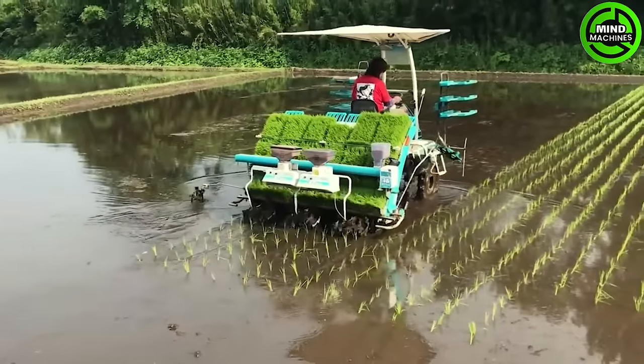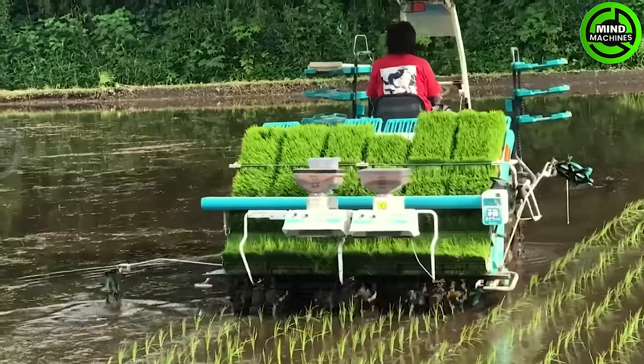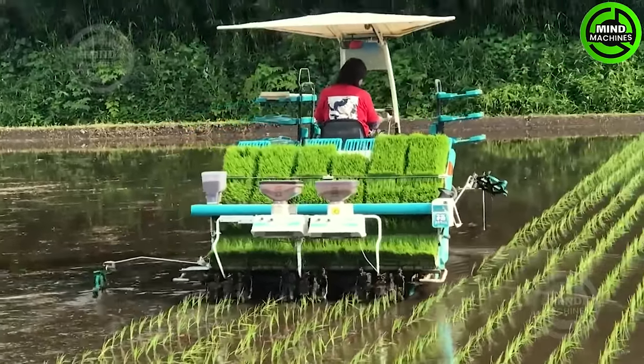The rice planting machine excels at ensuring ideal plant spacing. It's truly impressive, surpassing past technologies like a high-performing monster of advanced efficiency.